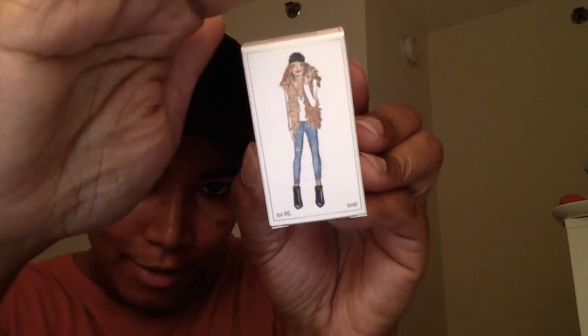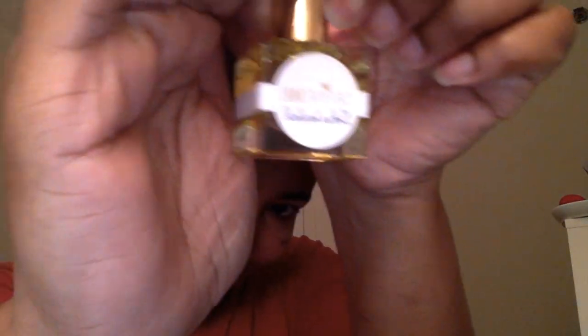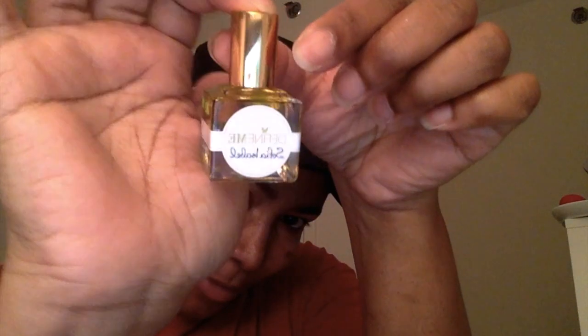The next thing in my bag is this Define Me Sofia Isabel Fragrance Oil. It's the Define Me fragrance oil in the scent Sofia Isabel, which is really cute. You can see the little drawing of a pretty girl on it. And wow, look at this bottle — it is so cute!